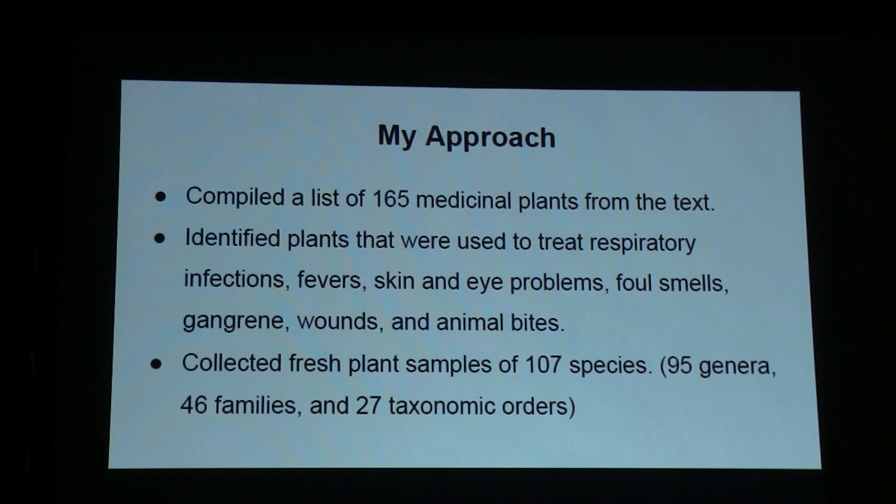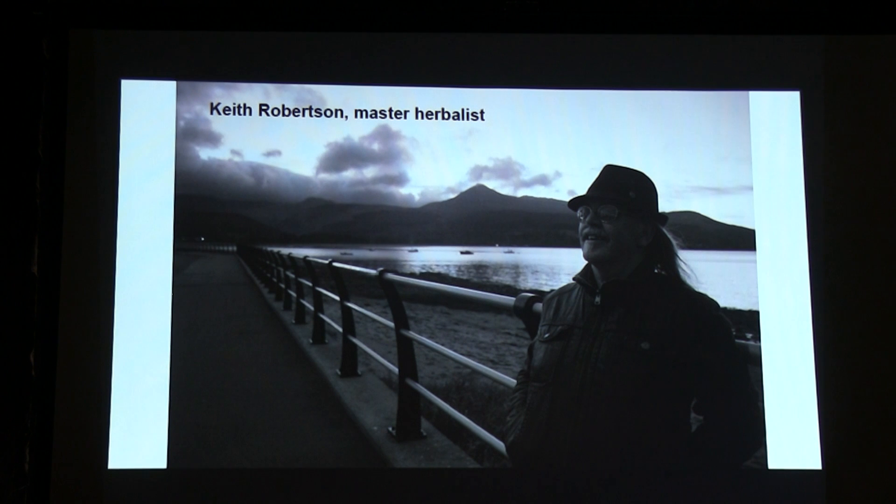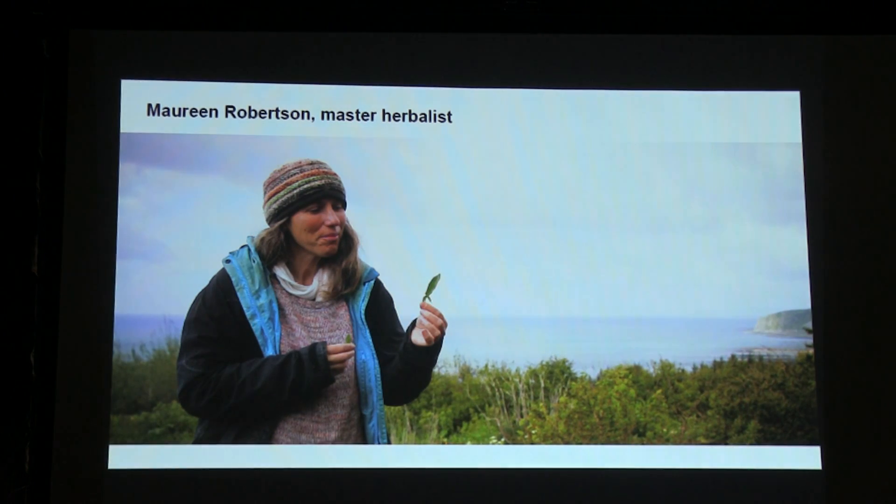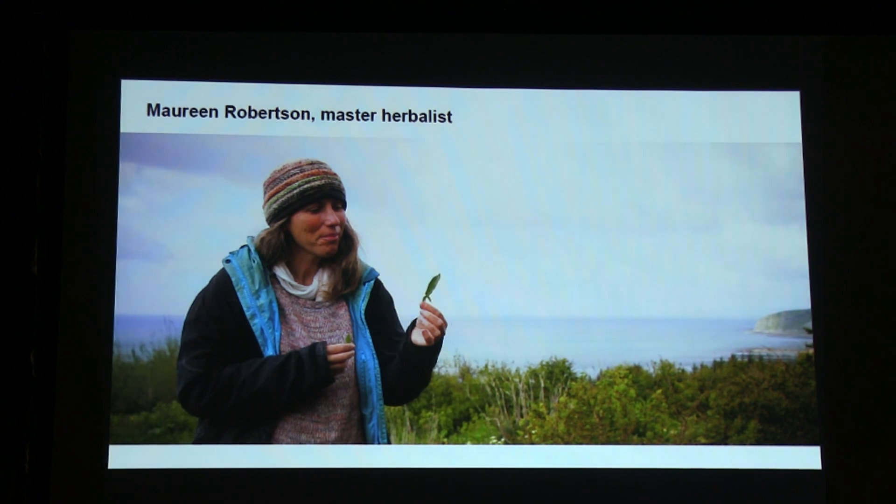Even though they didn't know about microbes, there's a pretty clear connection in the medicine. I managed to find 107 of these species from 95 genera, with the help of professional herbalists. That's a dear friend and teacher of herbalism, Keith — he descends from a line of hereditary physicians and is a master of both practical herbalism and the energetic side of things. His partner Maureen also helped me locate these plants, and she used to be a pharmacologist, so there's some real expertise there.